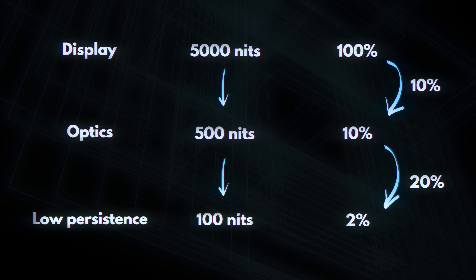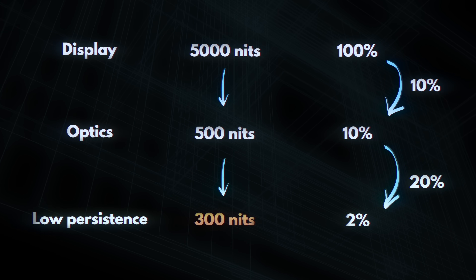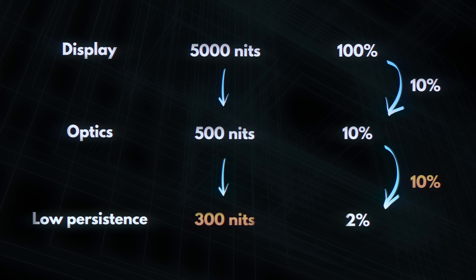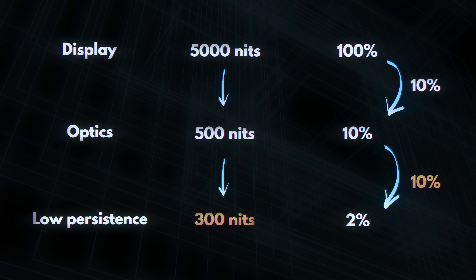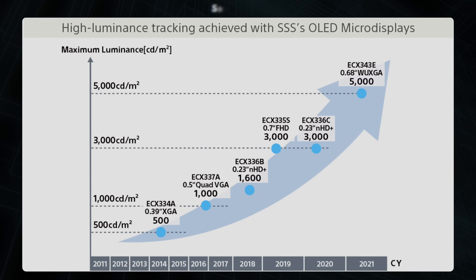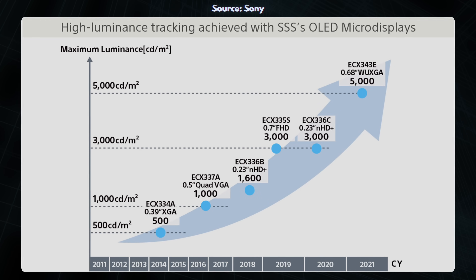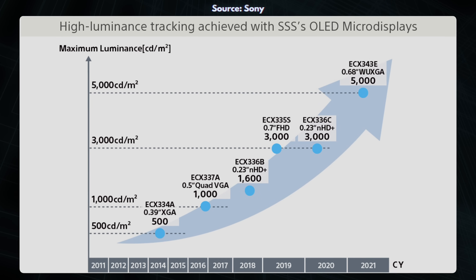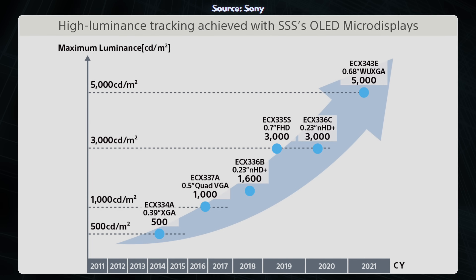This is a pretty brutal ratio. If you wanted a display you could see at 300 nits while also showing frames at 10% of the time to reduce smearing even further, you'd have to increase brightness 6-fold to an insanely bright 30,000 nits. Micro OLED screens at Sony have increased their brightness 10-fold over the last few years, so maybe that is possible in the relatively near future, but it's going to be a challenge for sure.